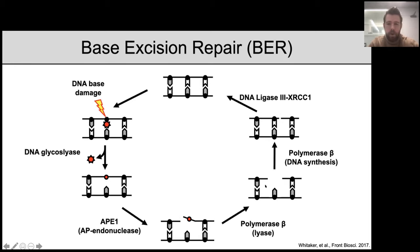The AP site is then processed by a second enzyme in the pathway — AP endonuclease 1, also known as APE1. APE1 binds the AP site and cleaves the phosphate backbone five prime of the AP site, generating a five prime nick. For the sake of time, I won't walk through the rest of the pathway, but there are two additional enzymes: DNA polymerase beta, which adds a non-damaged nucleotide in place of the previously damaged nucleotide, and a DNA ligase complex, which seals the nick.